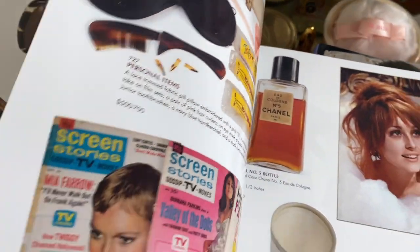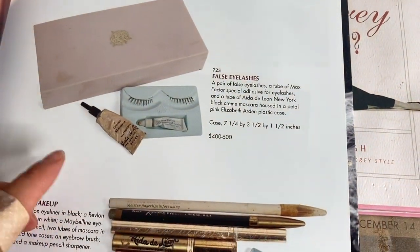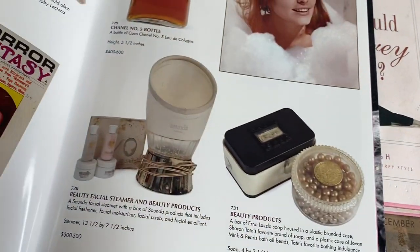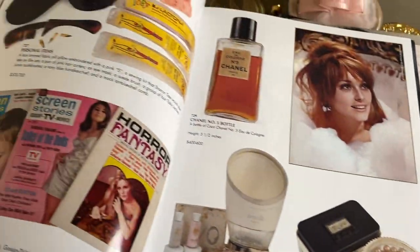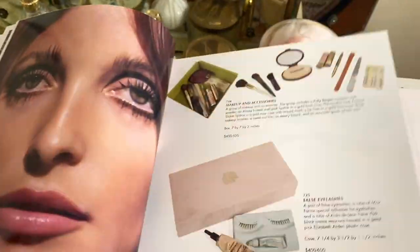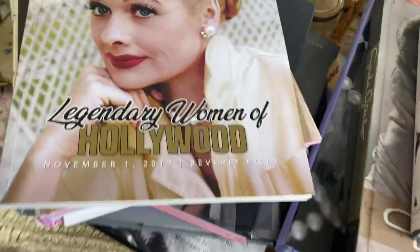I might do a detailed video showing the products she used because I actually own a few of the same items she had. I think that could be an interesting video. So that is the Sharon Tate Julian's Auction catalog, and these books are in no particular order.